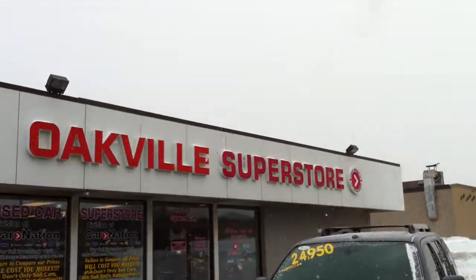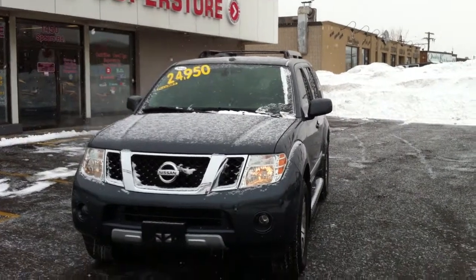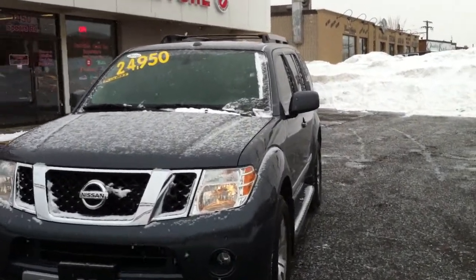Hi, this is Richard at the Oakville Used Car Superstore with another new arrival: a 2010 Nissan Pathfinder.